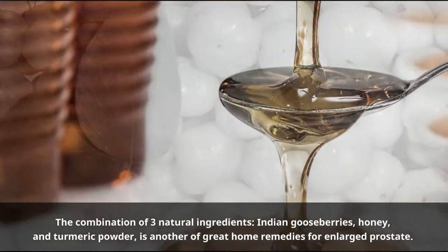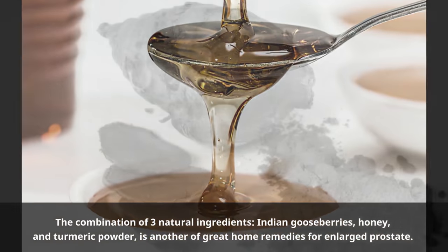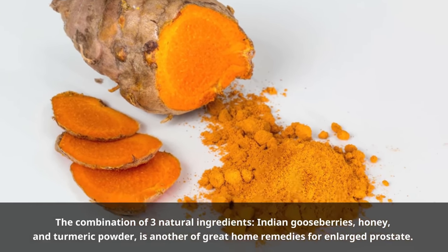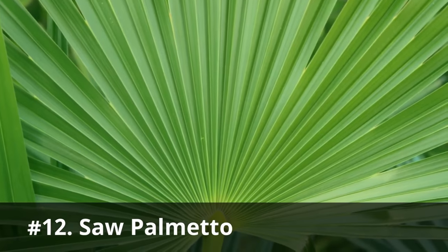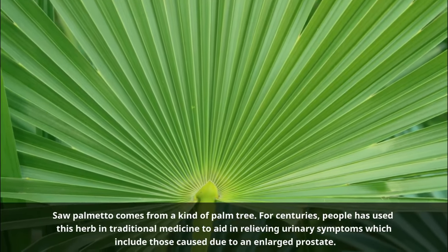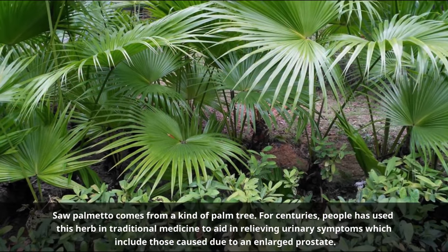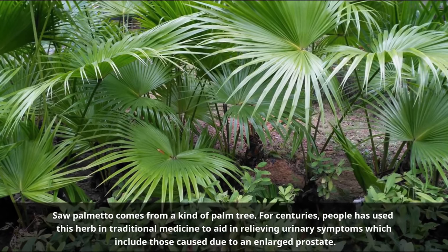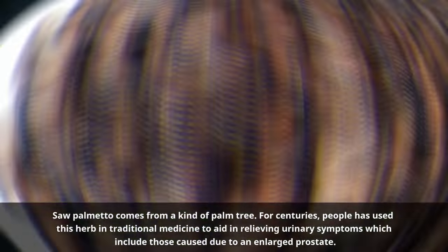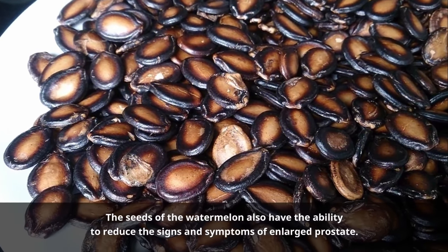Number eleven: Indian gooseberries, honey, and turmeric powder. The combination of these three natural ingredients — Indian gooseberries, honey, and turmeric powder — is another great home remedy for enlarged prostate. Number twelve: Saw palmetto. Another home remedy for enlarged prostate is saw palmetto. It comes from a kind of palm tree, and for centuries people have used this herb in traditional medicine to aid in relieving urinary symptoms, including those caused by an enlarged prostate.